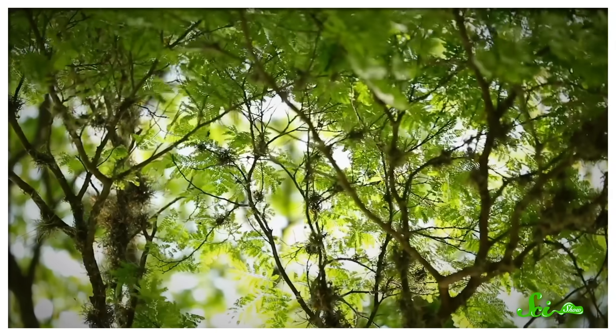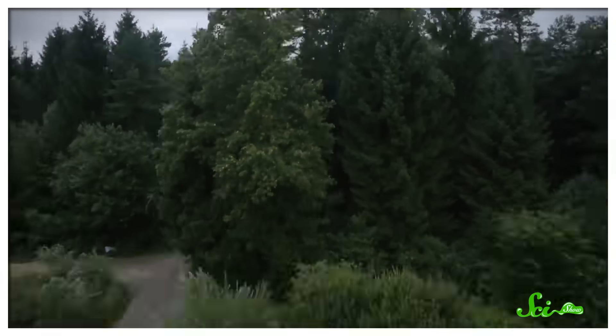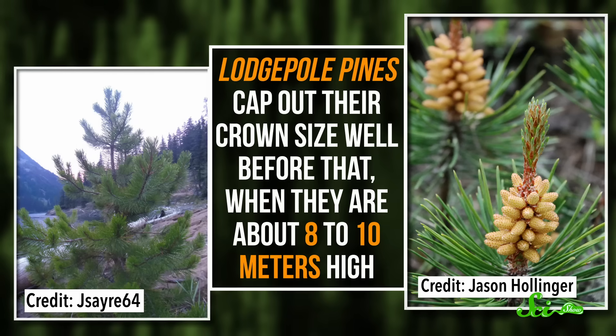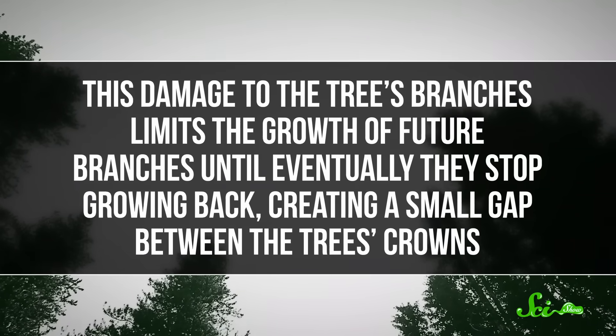The first thought is that crown shyness may be caused by contact between the trees. When the wind makes the trees sway back and forth, some that are too close may bump into each other, causing branches to break and leaves to fall, which is costly for the tree. Trees can combat this by growing taller than their neighbors and out-competing them for sunlight and other resources. But trees can only grow so tall. Lodgepole pines, which are the tree of choice for studying crown shyness, cap out their crown size well before that, when they're about 8 to 10 meters high. When the tree reaches 10 meters high, it's more likely to hit other trees when it's windy, which causes the branches of the crown to break. This damage to the tree's branches limits the growth of future branches until eventually they stop growing back, creating a small gap between the tree's crowns.